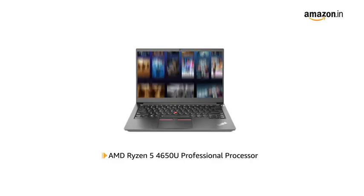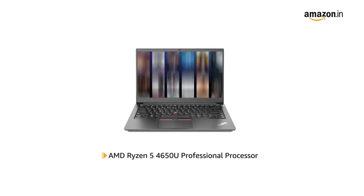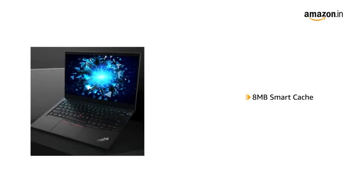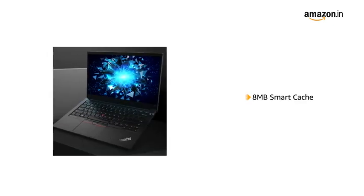Powered by the AMD Ryzen 5 4650U professional processor, the laptop allows you to browse and work efficiently. With 8MB Smart Cache, the laptop allows you to access frequently used apps faster.